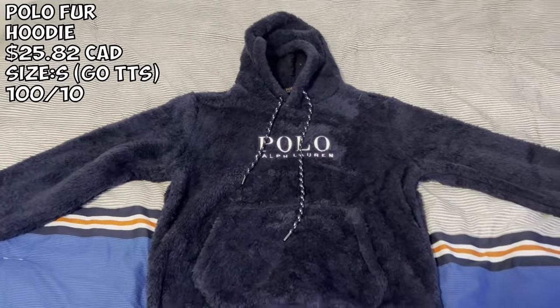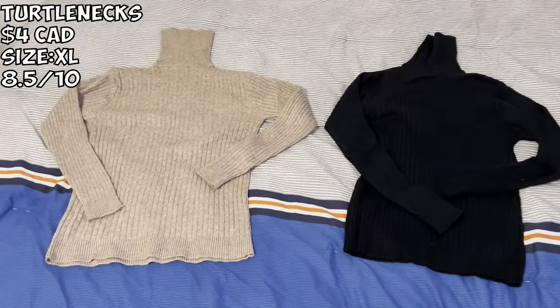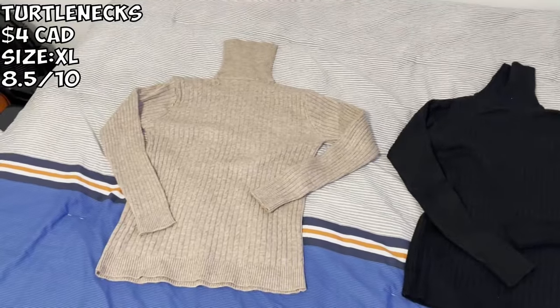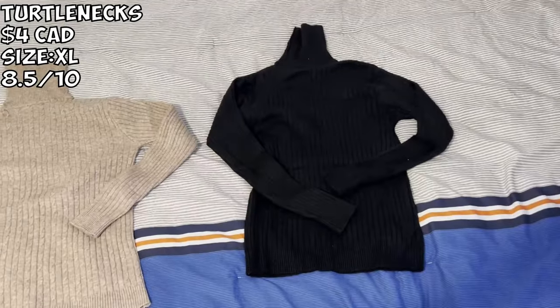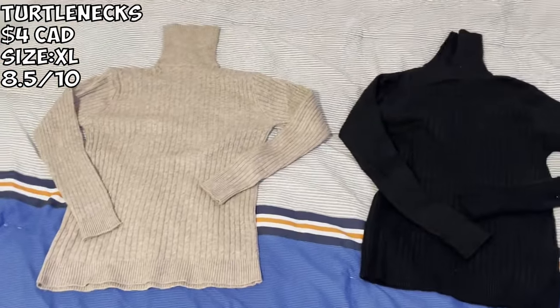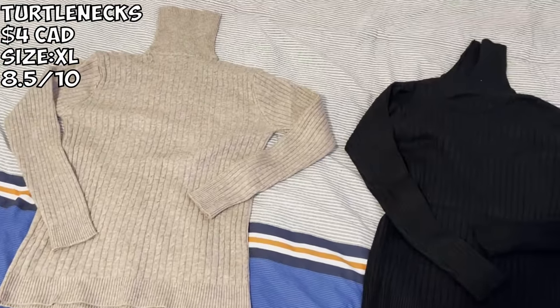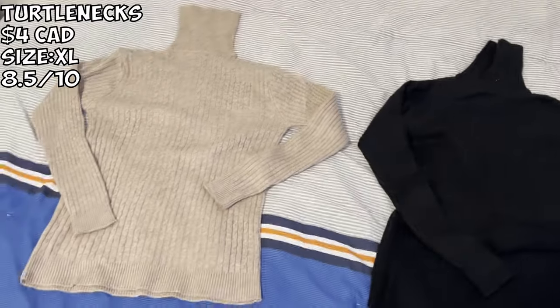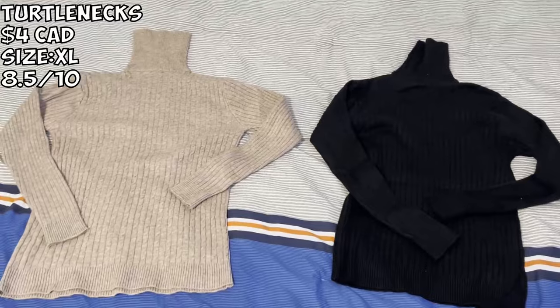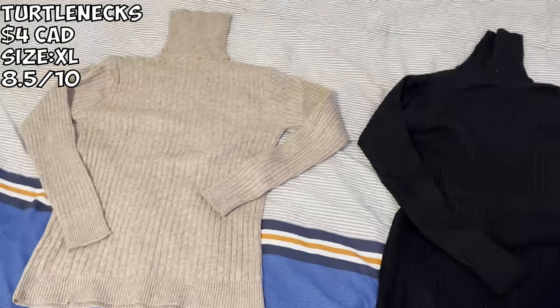We got more tees at $4 a pop. This is an extra large, and this one is a large. I recommend sizing up twice — I like the extra large fit better. If you want a regular slim fit, size up once. Four dollars — you literally cannot go wrong. Where can you get this type of quality for four dollars? I recommend everybody get at least one colorway — you never know when you might need it.